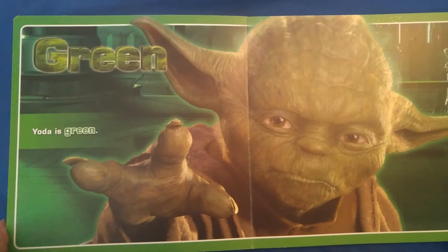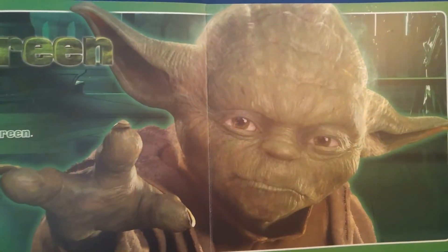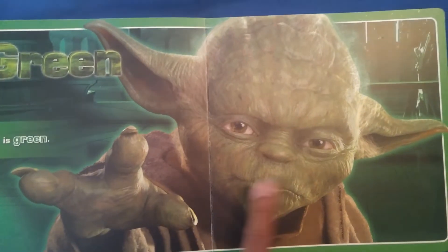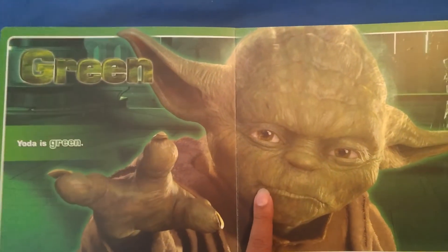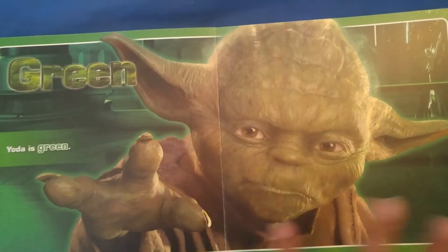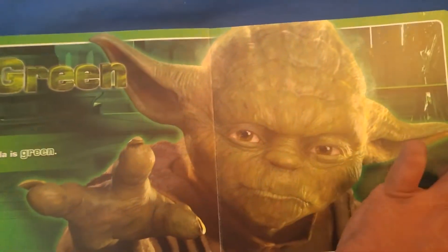Green. Green. Yoda is green. Green I am. Also, I just want to say — Yoda in my world, Yoda is a puppet, and not a computer-generated monstrosity.